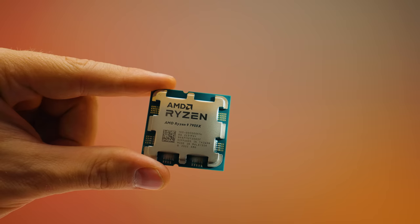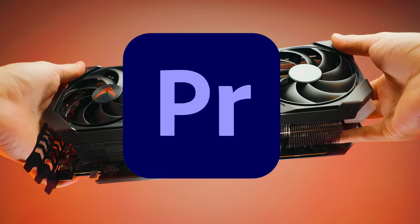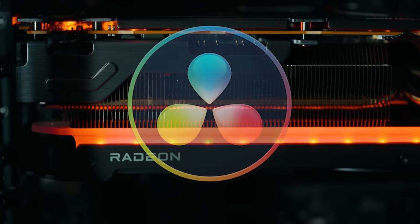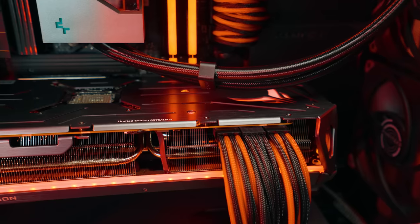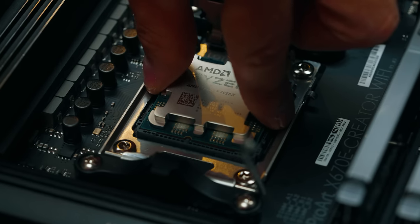Recently we tested the 7950X and the Radeon 7900 XTX in Premiere Pro, and a lot of people commented asking if we could test this on DaVinci Resolve — and that's what we're going to be doing today. How good is the AMD and AMD best combo in DaVinci Resolve?